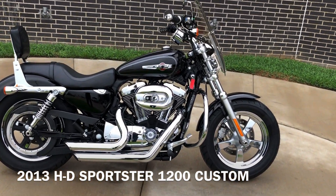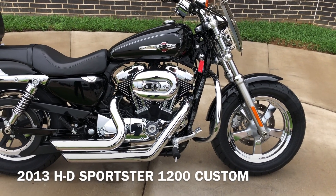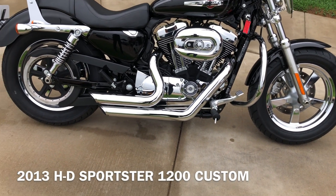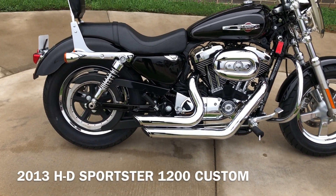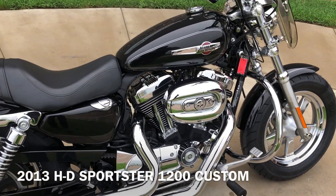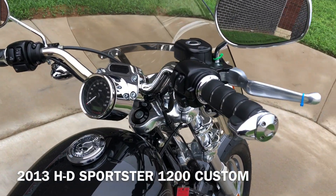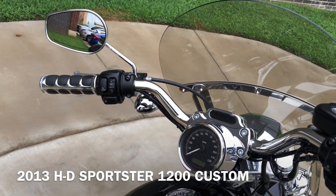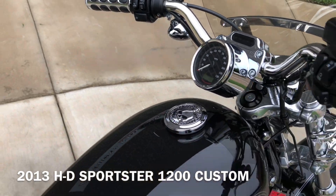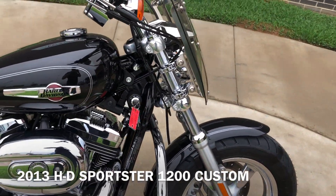This one's got the vivid black paint on it. 1200cc fuel-injected V-twin with a five-speed transmission. It's got the Vance & Hines exhaust on it. Pegs for the rider and the passenger, engine guard, factory security, upgraded grips, the Willie G gas cap, and a quick detach windshield.